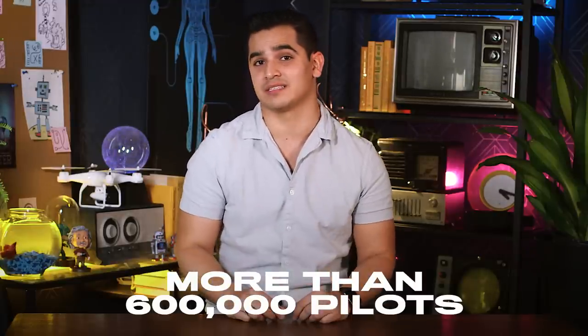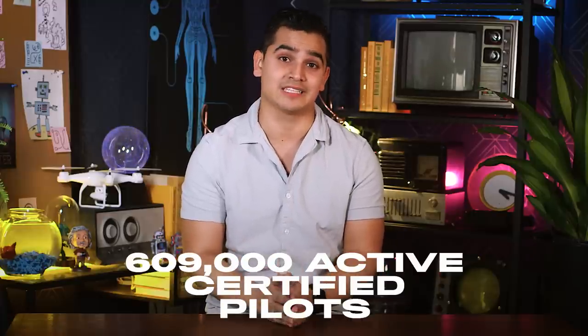Then again, there's a pilot shortage in the industry, and some experts argue that autopilot can help fill that void. In the next 20 years, the flight industry needs more than 600,000 pilots. But the Federal Aviation Administration reported around 609,000 active certified pilots in 2017. So on paper it sounds like we're there, but that number just keeps going down. And while airlines might be on board with the idea of fully autonomous flights, the public might not be — I'm not on board with that idea.